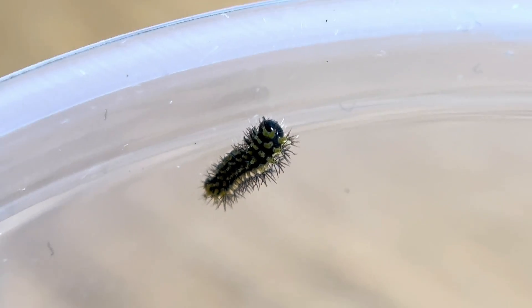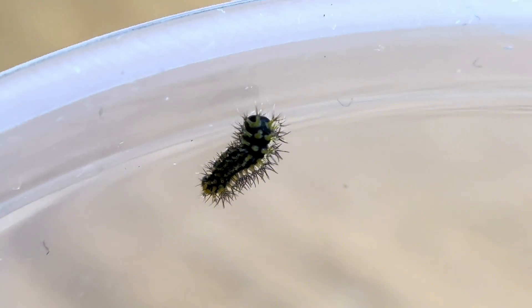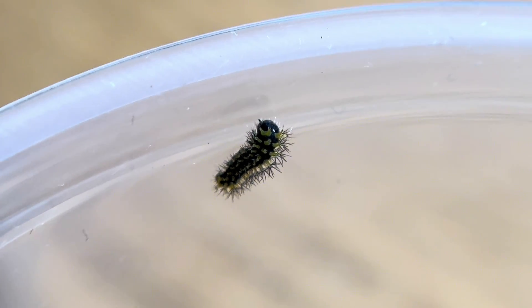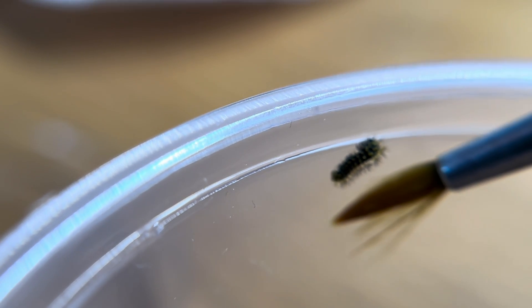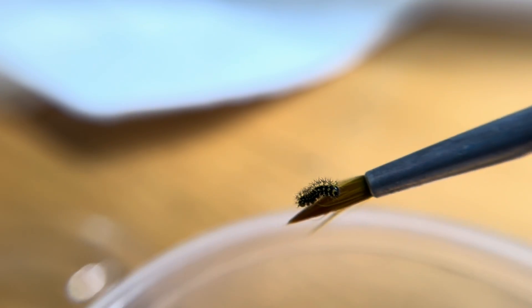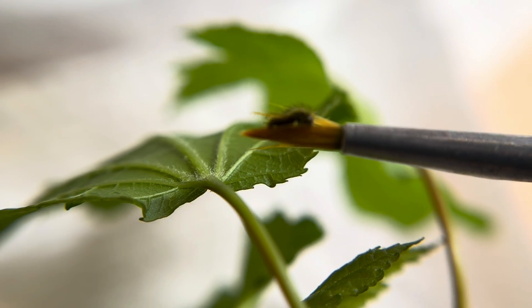Normally, the newborn caterpillar would find itself already on a leaf, but since I am raising these, I will have to move him to some freshly washed leaves. For this batch of babies, I will be using red maple. I'm using a very fine paintbrush to move them — this is the safest way without damaging them, as they are so very delicate at this stage.